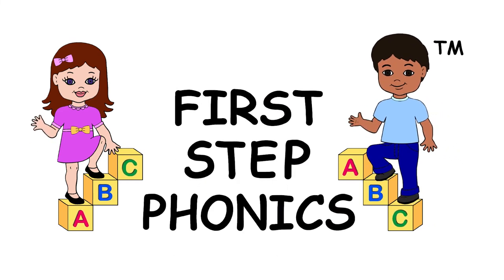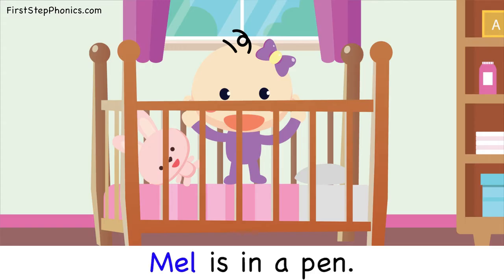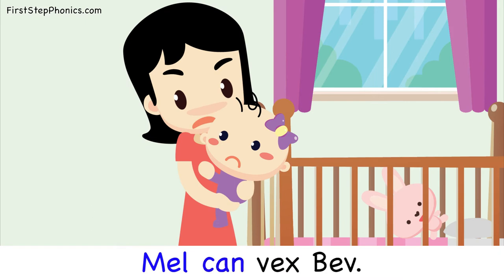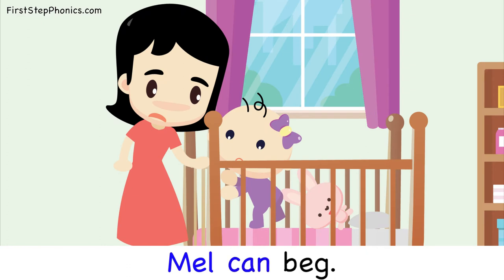First Step Phonics Early Readers Series presents Mel and the Pen. Mel is in a pen. Mel has pep. Mel can vex.